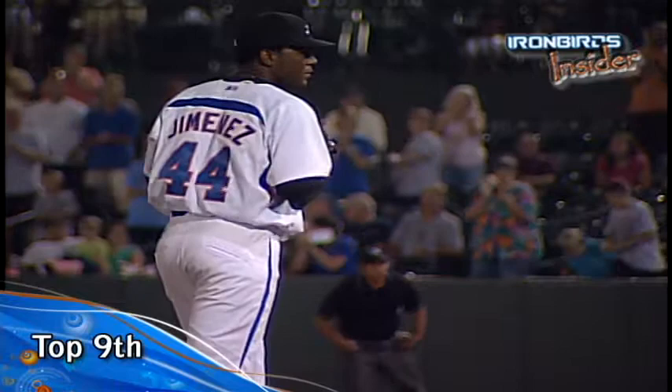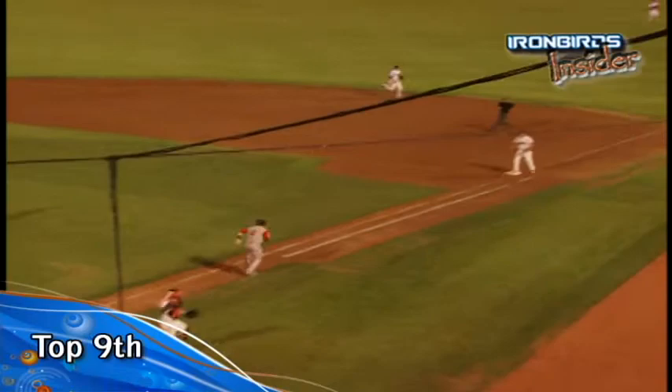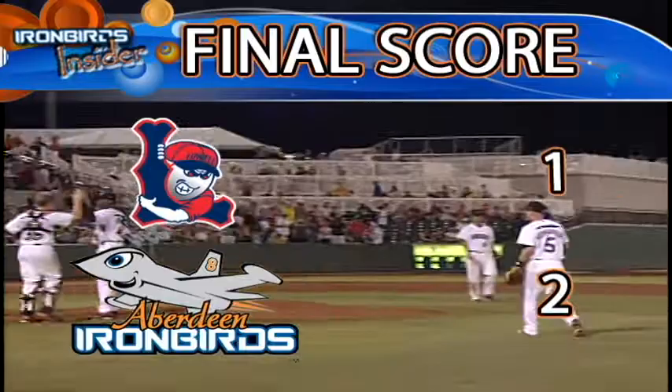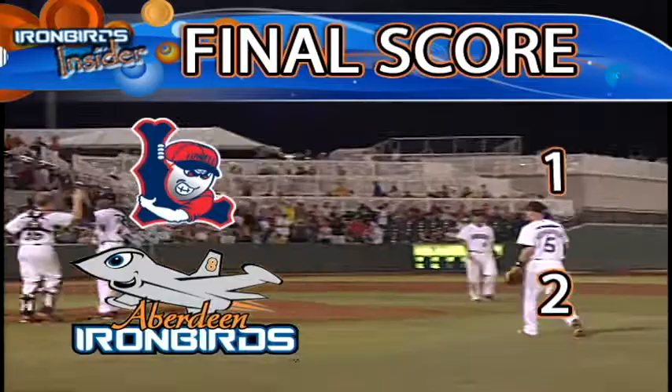Trying to cheer the Ironbirds on to their third win. Swing and a miss, strike three. The ball rolls away from Sawyer — he picks it up, throws to first in time for the final out of the ball game. Enrico Jimenez strikes out the side here in the ninth as the Ironbirds win it by a final score of 2-1. Travis Strong is your winner, getting his first win of the season after pitching three and two-thirds shutout innings.